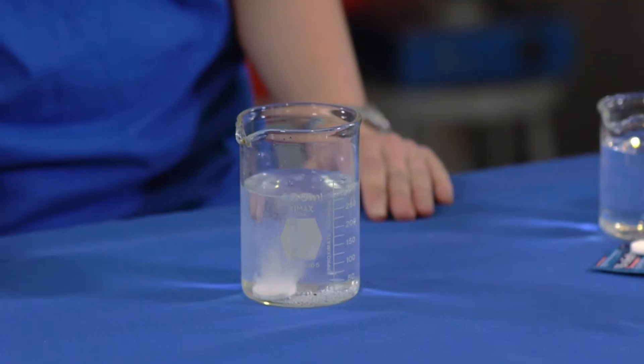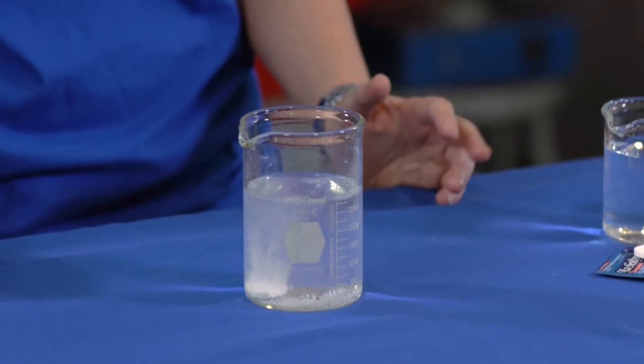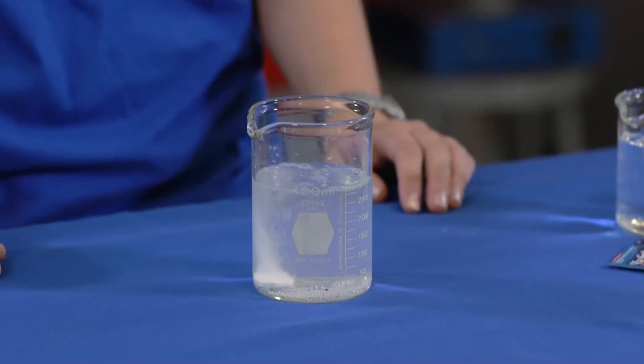That's the bubbles you're seeing there. Now, if we can trap that gas in a small container, the buildup of the pressure of gas, which takes up more space than a liquid, will cause the container to go off in the other direction.